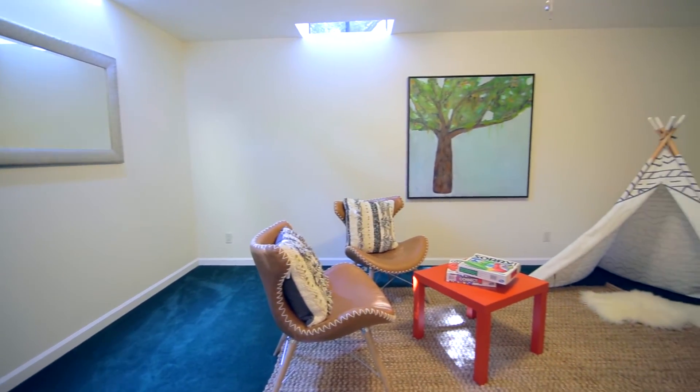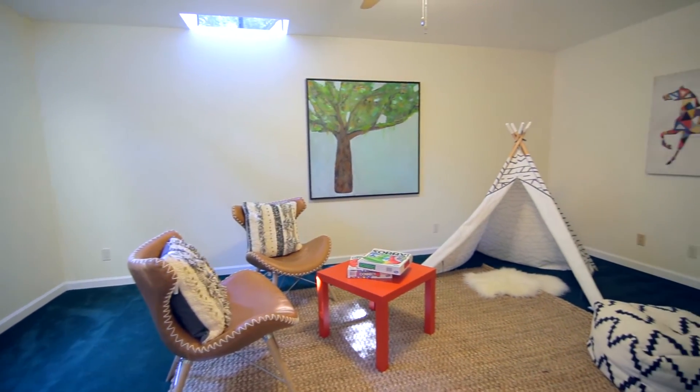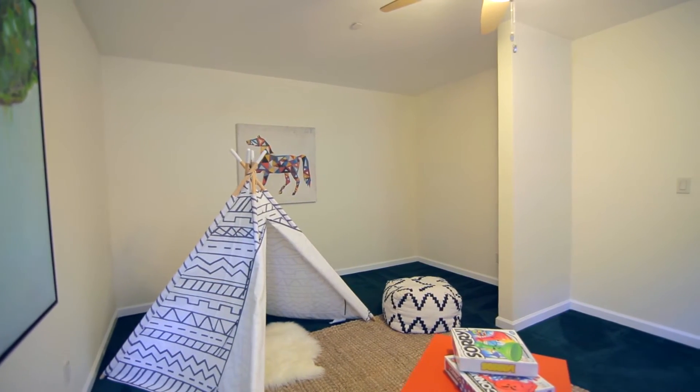This bonus room gives you lots of options — media room, playroom, or den. And this space could become a closet.